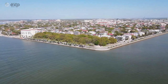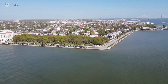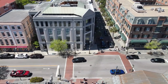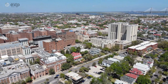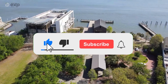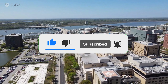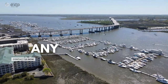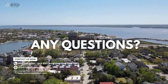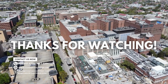Whether you're exploring historic gardens, relaxing on the beach, or seeking outdoor adventures, Charleston's parks and outdoor spaces offer something for everyone. We hope this guide helps you discover your new favorite spot in the Low Country. If you enjoyed this video, don't forget to like, subscribe, and hit the notification bell for more guides on the best of Charleston. If you have any questions or need more information, feel free to reach out to us at Moving to Charleston. Thanks for watching!